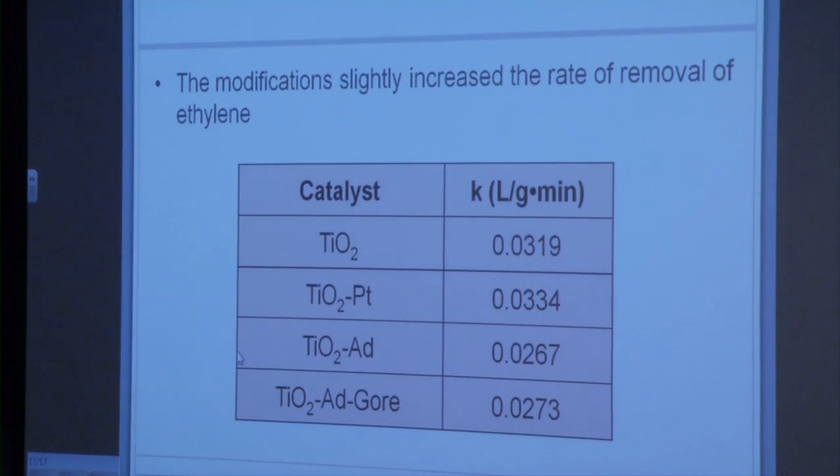Comparing the platinum-doped titanium dioxide to the undoped, we saw a slight increase in efficiency. However, we were not able to obtain the optimum concentration of platinum due to budget and time restraints. We also tested the AD Gore-lined material compared to TiO2 AD without the Gore lining, and saw a very slight increase in efficiency. However, due to excess handling of the catalyst screens and the Gore material, we believe some catalyst was lost in the process, so we have no way of knowing how much was lost — meaning the calculated rate constant should actually be a bit higher.